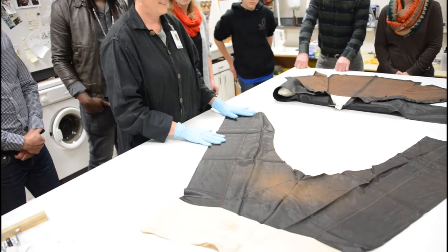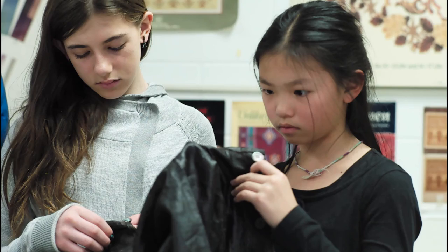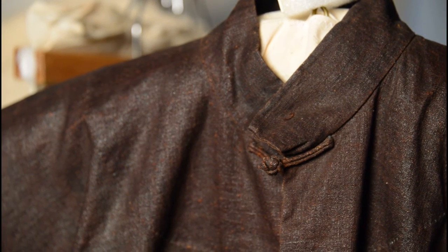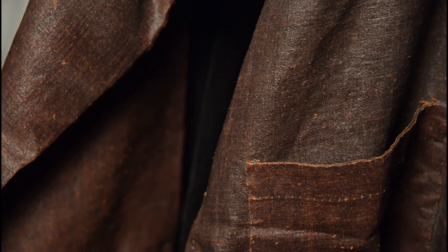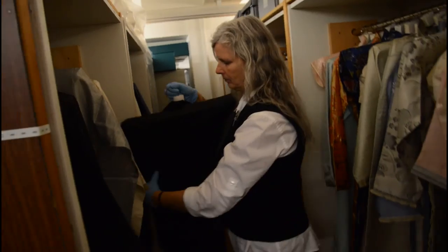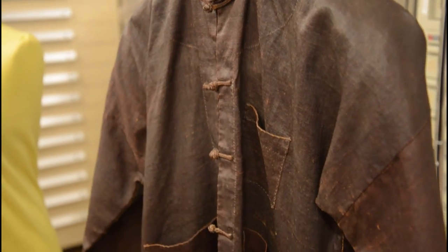Tactile learning is so important, especially for children. Being able to touch something gives them that immediate connection — it connects them to the object, or the garment in this case. Being able to touch the example garment that Shirsten had created, we were able to connect ourselves to the garment, unlike just by looking at something on the table.